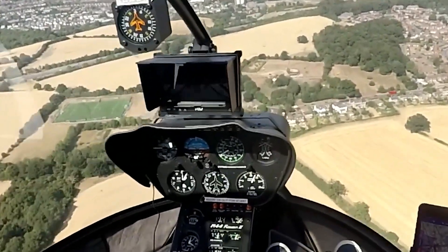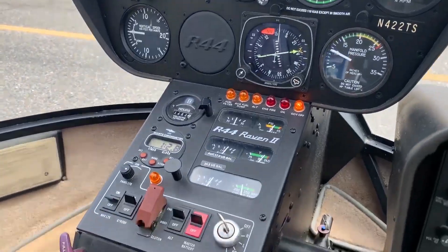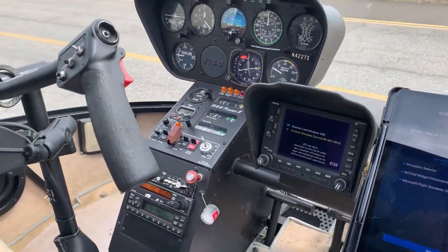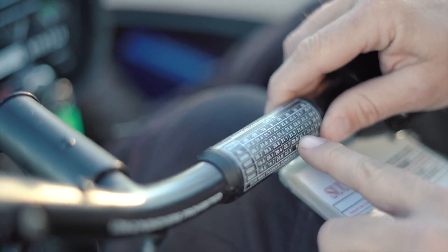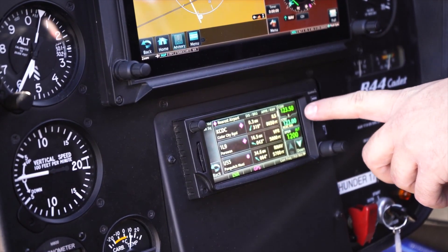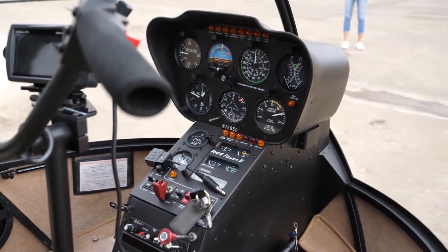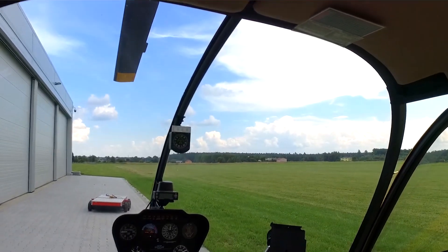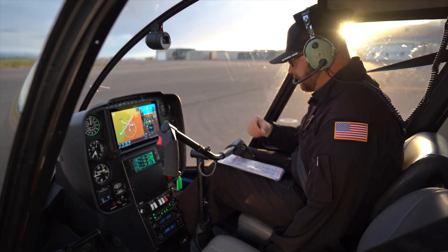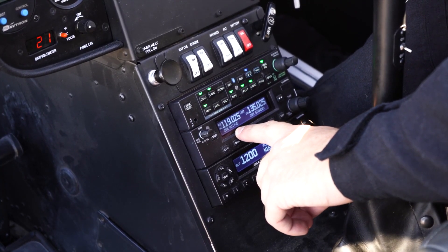The cyclic, collective, and anti-torque pedals are ergonomically designed, offering good tactile feedback and responsiveness. The cyclic stick is usually fitted with a forced trim system that reduces pilot fatigue during extended flights. Most of the essential controls are found on the collective lever, allowing the pilot to make quick adjustments without having to divert attention from the main instrument panel. The cockpit offers exceptional visibility thanks to its large bubble windows, allowing for nearly unobstructed views in all directions, which is a significant advantage for VFR operations and can be crucial for spotting hazards and obstacles. The cockpit is equipped with adjustable lighting, which, while not overly sophisticated, is more than adequate for nighttime operations.